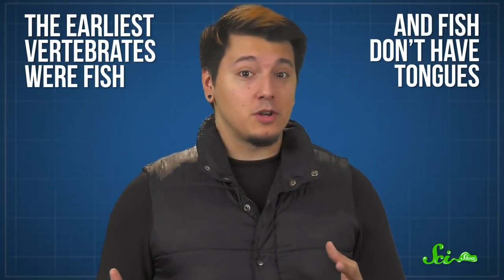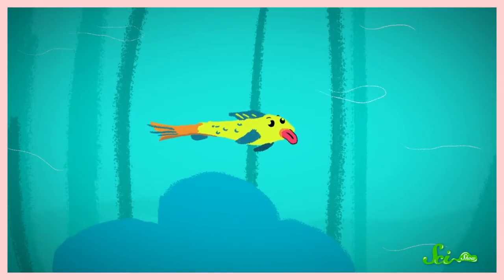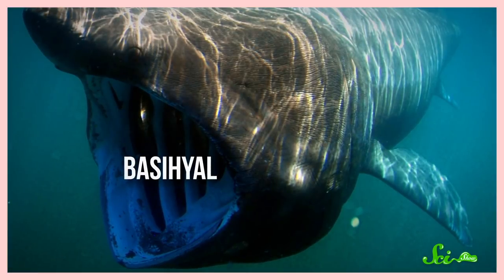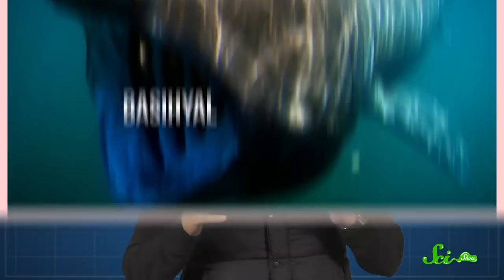The earliest vertebrates were fish, and fish don't have tongues. Many fish have a structure called a basihyal, a raised lump of bone or cartilage that sits at the bottom of the mouth. It can look sort of like a tongue, but it doesn't really move and it has no taste buds. So it's not a true tongue — it's just a tough shield to protect sensitive nerves and blood vessels.